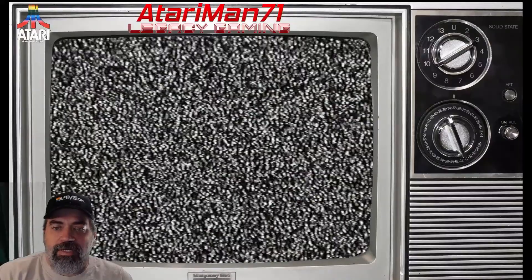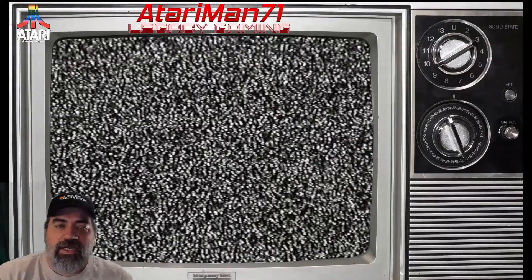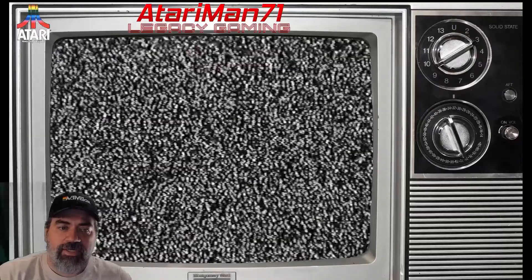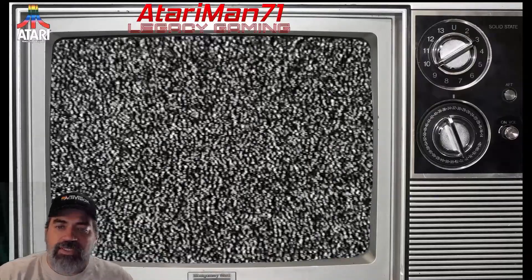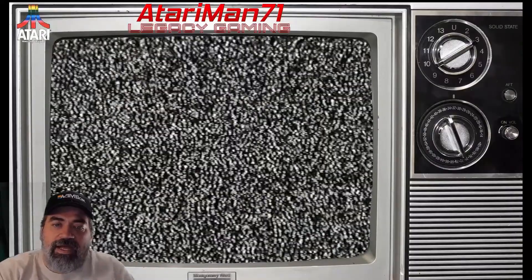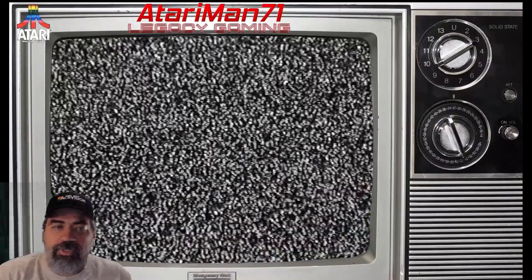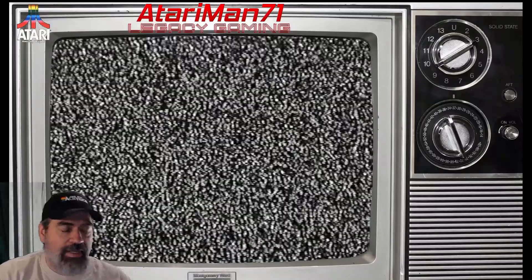I'm listing these cartridges in the number order that they appear on VGR's giant list of Atari 2600 games. Before I begin, if you enjoy retro gaming, or as I call it legacy gaming, and videos like this, please like and subscribe and follow me on Twitch, Twitter, and YouTube. I'm very active on all three platforms under the name AtariMan71.